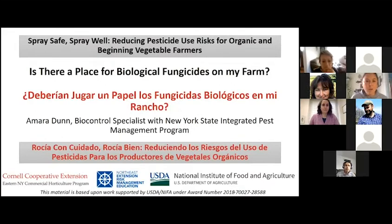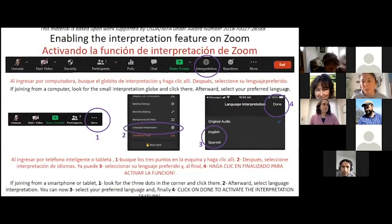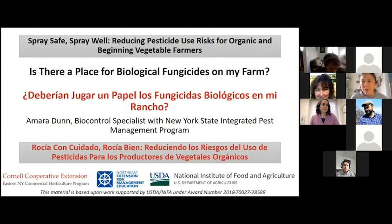It is now my pleasure to introduce our speaker for today, Dr. Amara Dunn, who is a biological control specialist with the New York State Integrated Pest Management Program. Amara is going to talk today about whether or not there is a place for biological fungicides on your farm.